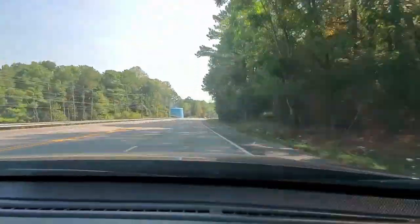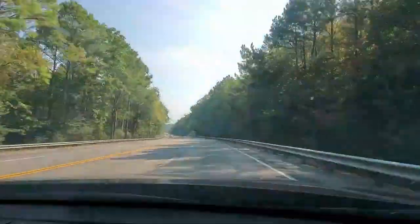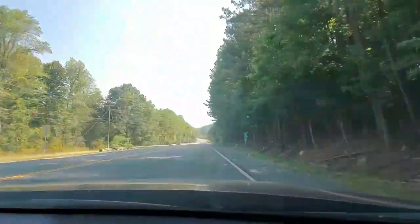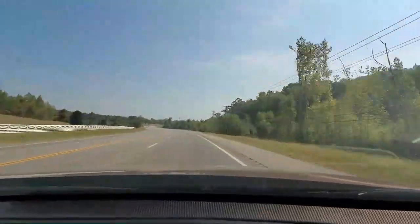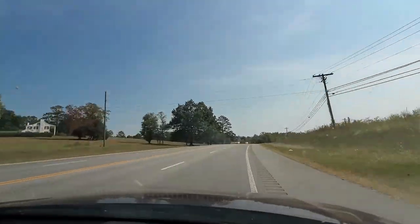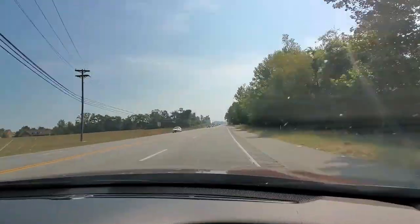Hey, this is Norma. We're headed down the mountain to Guntersville. It's a beautiful day — the sun's shining. Some of the leaves are beginning to change just a little bit. In the fall, it's beautiful down here with the trees changing leaves; the colors are beautiful. There are a lot of nice houses through this area, a lot of older houses that have been here for many years that are so beautiful.